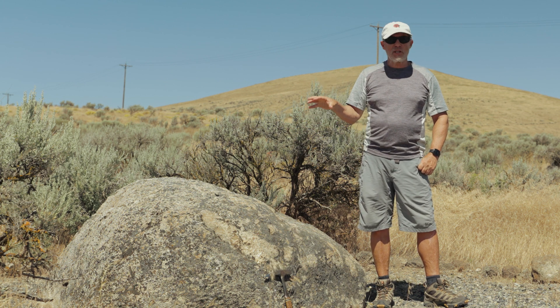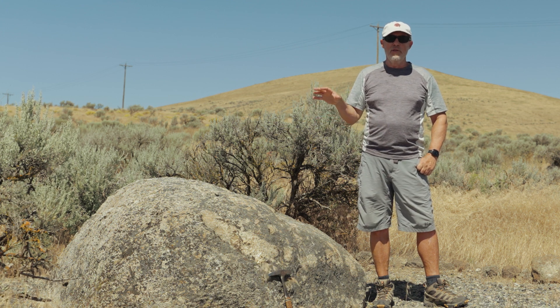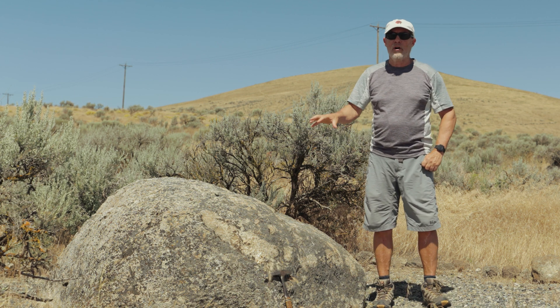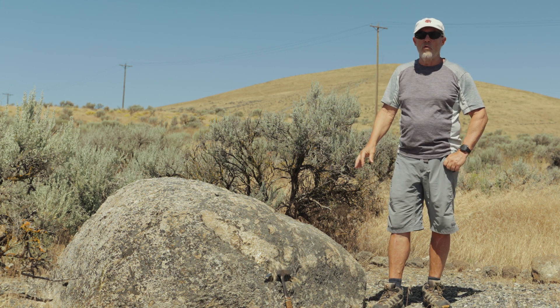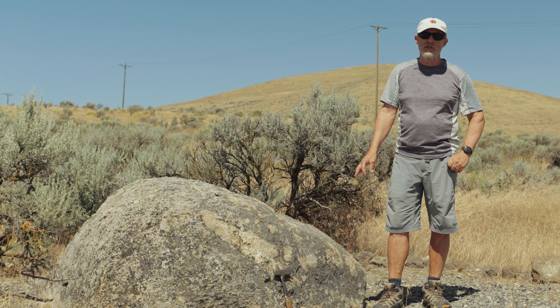Not all erratics are this big — this is a fairly good-sized one. It's in the top five percent of the erratics I measured on Rattlesnake Mountain; only five percent of the erratics there are bigger than this one. The biggest ones we see are super big, and we'll see that later when we get over to Little Badger, where we'll see one of the biggest erratics anywhere in the Pasco Basin.